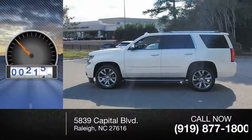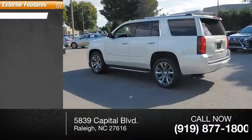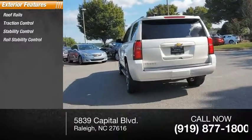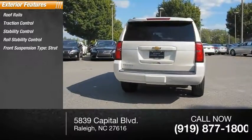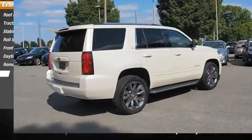This vehicle has less than 25,000 miles. Here are some of this vehicle's great options: roof rails, traction control, stability control, roll stability control, front suspension type strut, daytime running lights, remote engine start, fog lights.